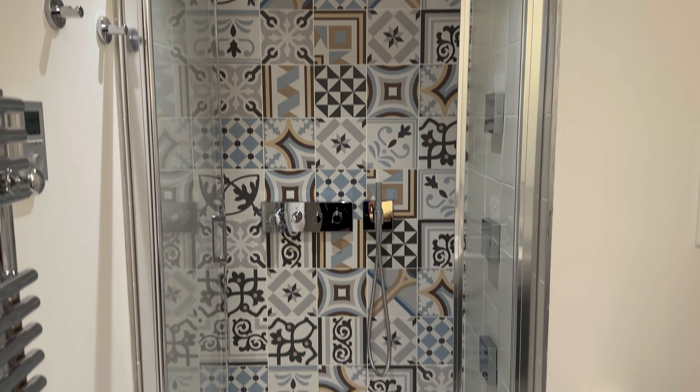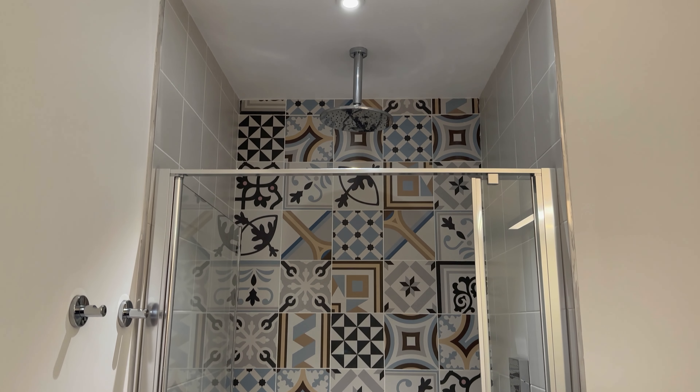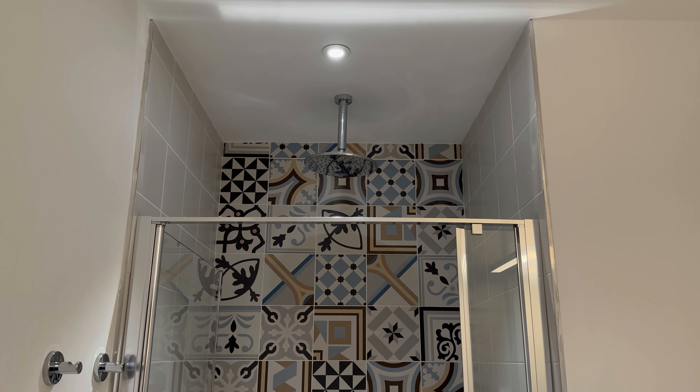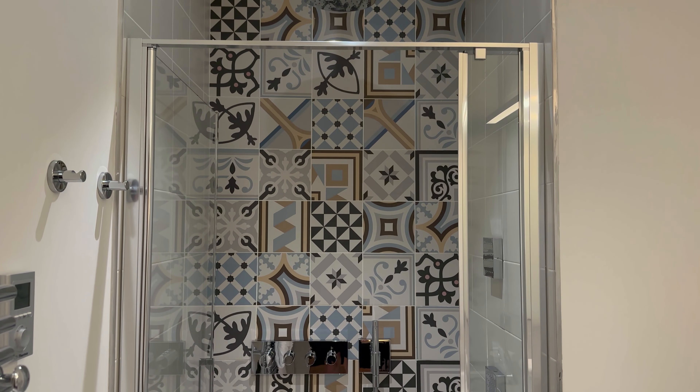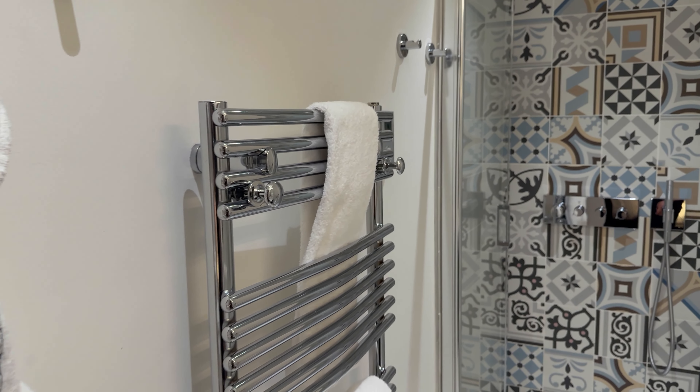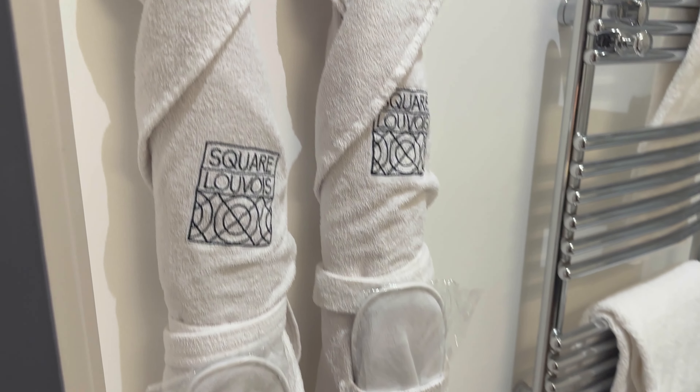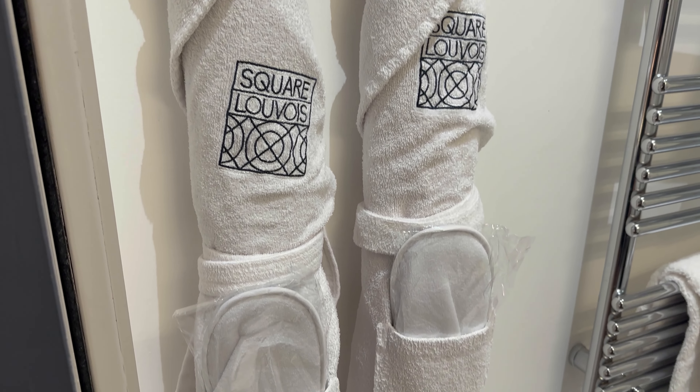The shower is huge — it's got a rainfall shower head, or waterfall, either way. You've got your towel right here, and then we have our robes.